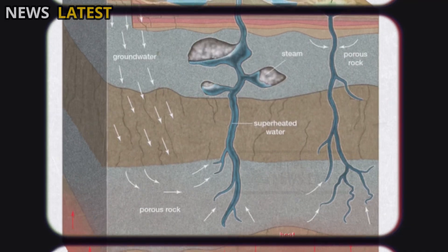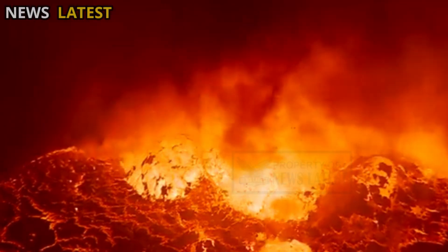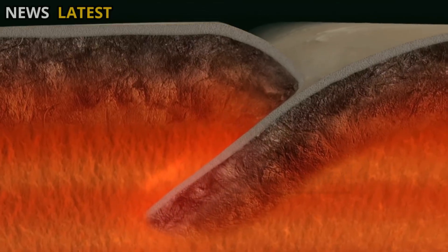Some computer models suggest that the dynamics of the hot water beneath the geysers could reflect the pressure exerted in the magma chamber beneath — a kind of "window" into the vast geological activity deep within the Earth.